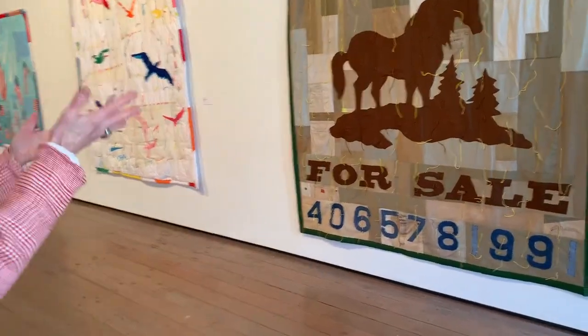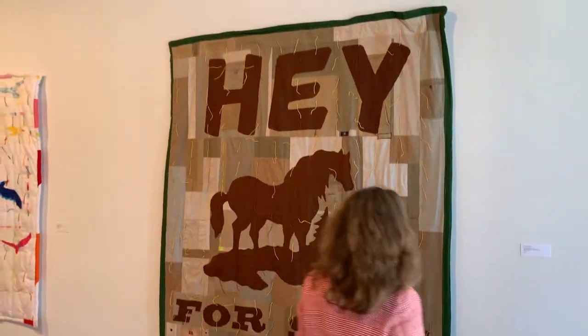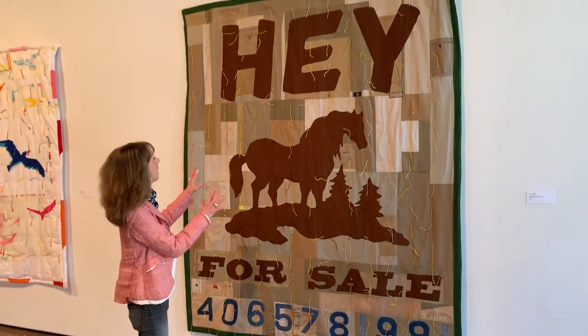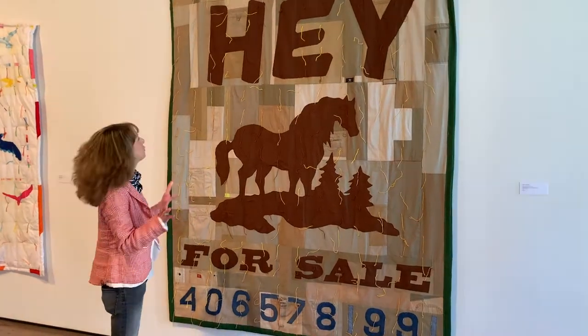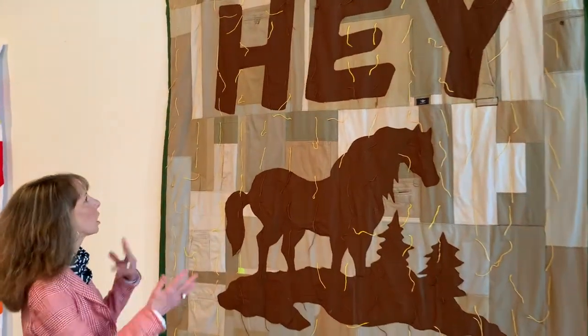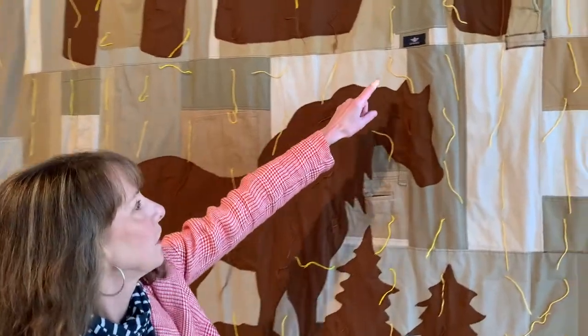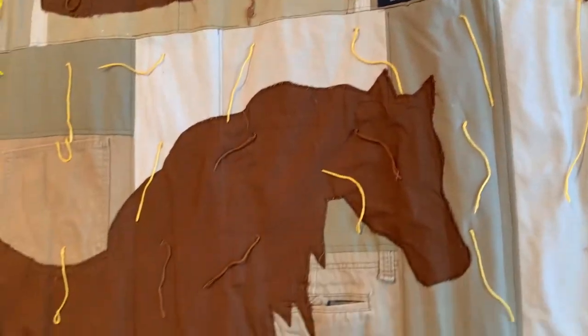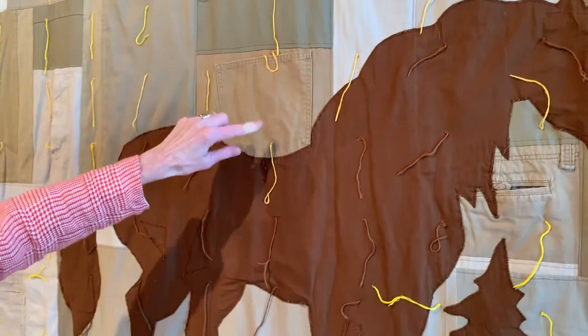So there's lots to see. We're going to start with this one here, and it's called Gay Horse. A lot of humor in this piece. What I want to point out is the materials that Joey is using — it's work clothes. There's Dockers; you can see the little tag right there. I believe this is the Carhartt material, or maybe this is the Carhartt.